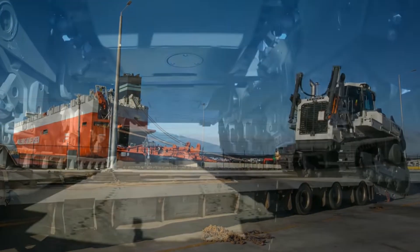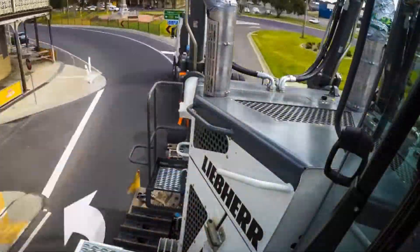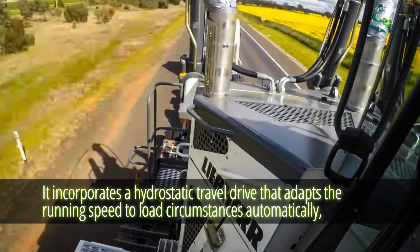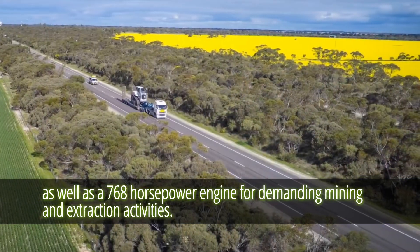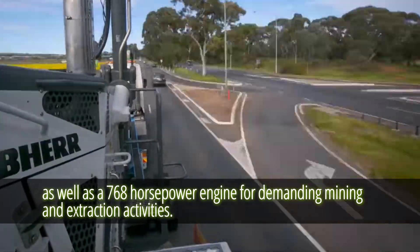It is jam-packed with cutting-edge technology, including uncompromising driver safety. It incorporates a hydrostatic travel drive that adapts the running speed to load circumstances automatically, as well as a 768-horsepower engine for demanding mining and extraction activities.